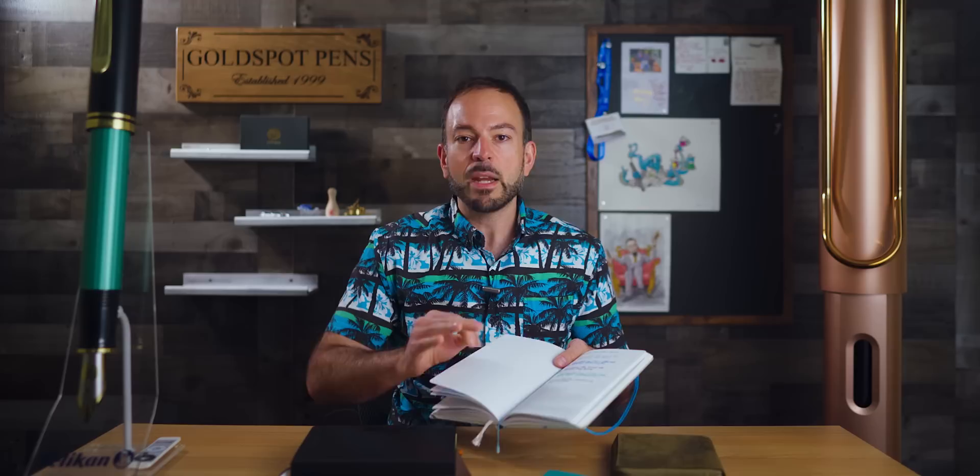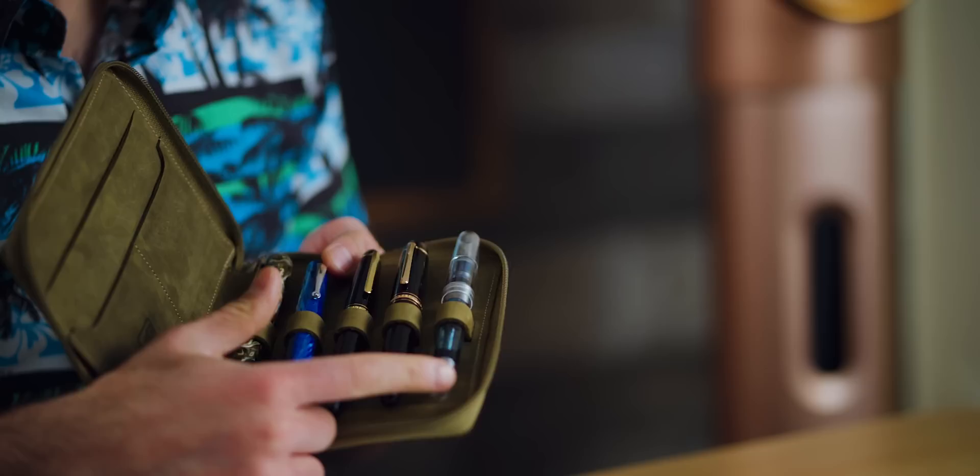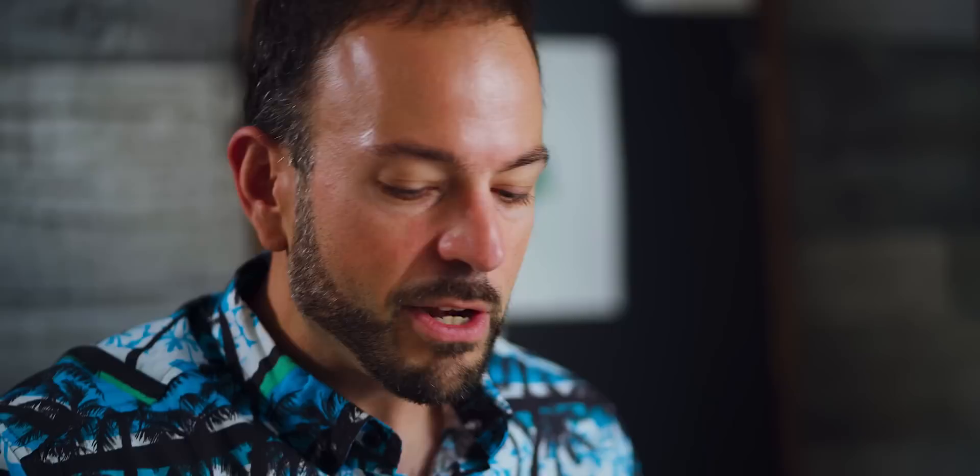How does each notebook handle fountain pen ink? That's the major question many pen enthusiasts would ask. I tested each notebook using pens I had on hand: a Noveaux Nautilus, Leonardo Officina Italiana Memento Zero, Mont Blanc 146, a 149, and a Gravitas pen with a flexible steel nib — a good variety that will put ample amounts of ink on the page.